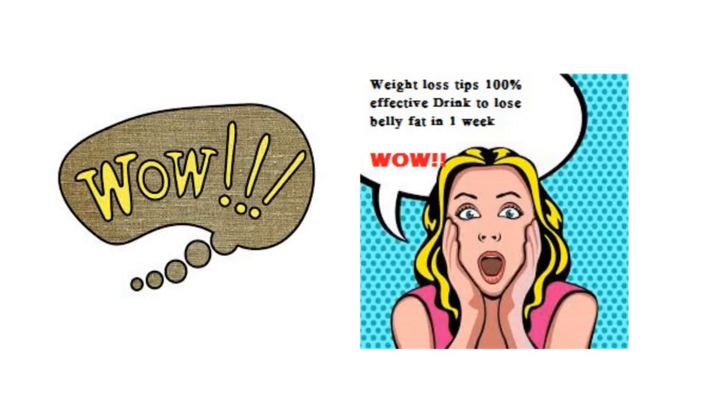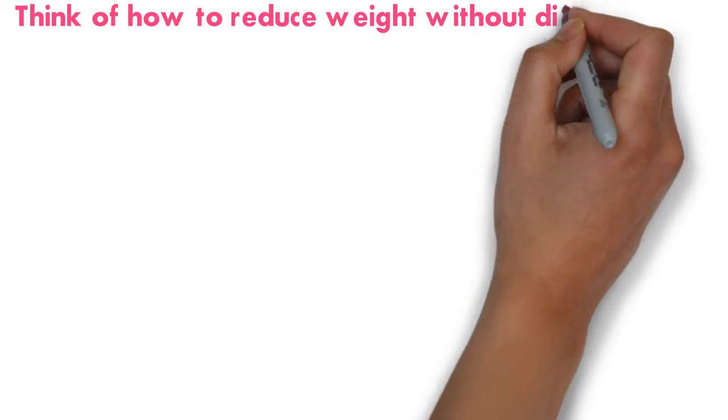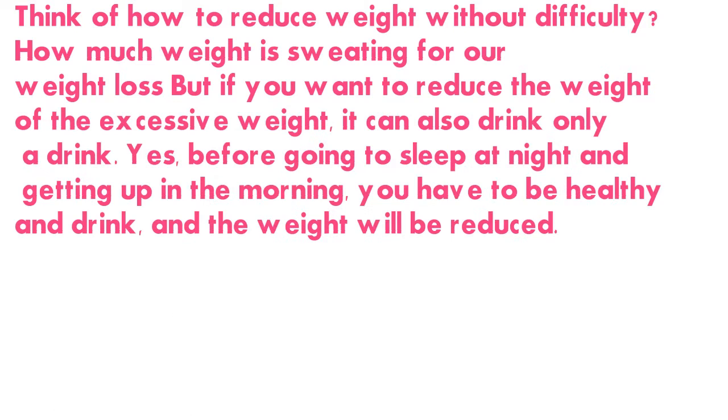You were surprised to hear it. Think of how to reduce weight without difficulty. But if you want to reduce excessive weight, you can do it by drinking only one drink. Yes, before going to sleep at night and getting up in the morning, you have to drink this healthy drink, and the weight will be reduced.